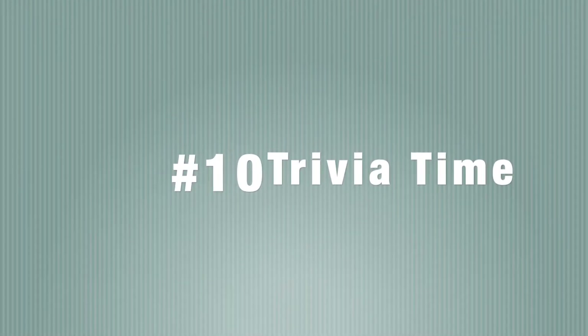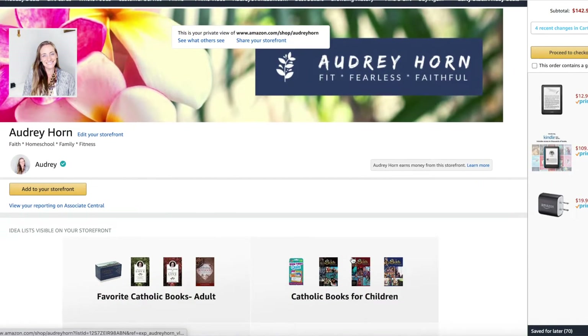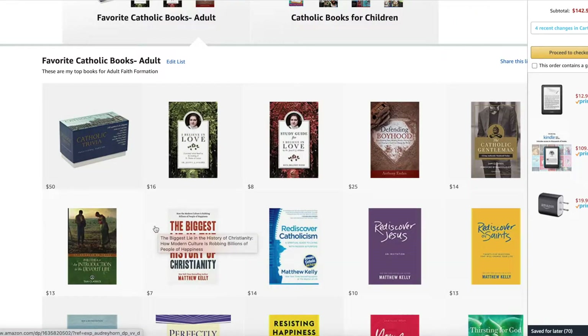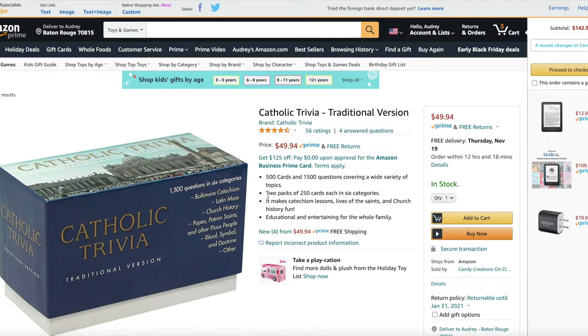Number ten is going to be some trivia sets. Just like with the kids there were some trivia cards — if you go to my store and click on favorite Catholic books for adults, this is Catholic trivia. It's so cool: 1,500 questions covering the Baltimore Catechism, the Latin Mass, church history, popes, patron saints, and other pious people. This is another way to beef yourself up in a fun way and play — I might get this so we can play it as a family.